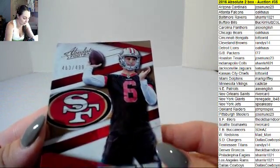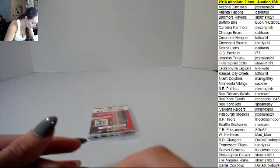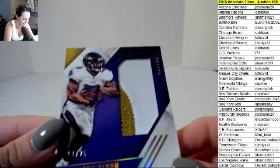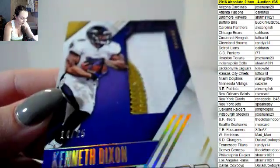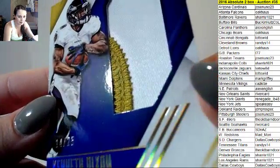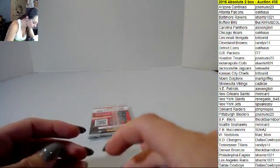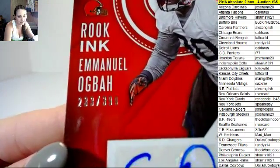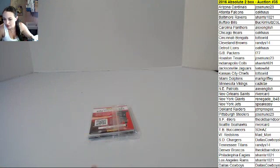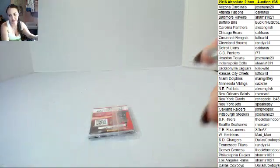Jeff Driscoll, 463 out of 499 for San Francisco. For the Ravens, Kenneth Dixon 14 out of 25, and it is a nice-looking patch — three colors. I wish there was a little bit more purple on there, but there is a little bit of purple. Rookie Ink, Emmanuel Ogba, 233 out of 399. Not huge hits unfortunately for the Bills.